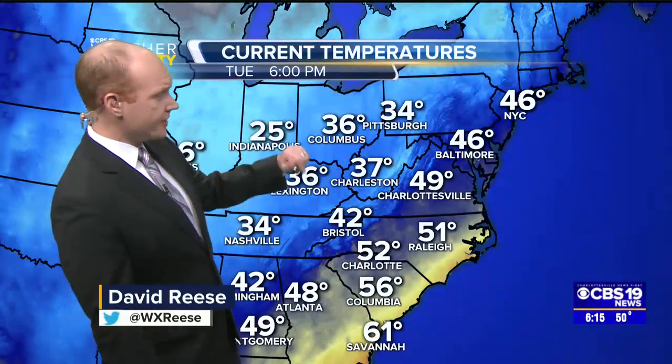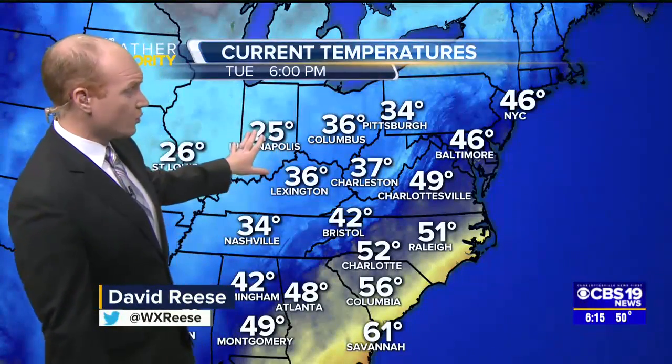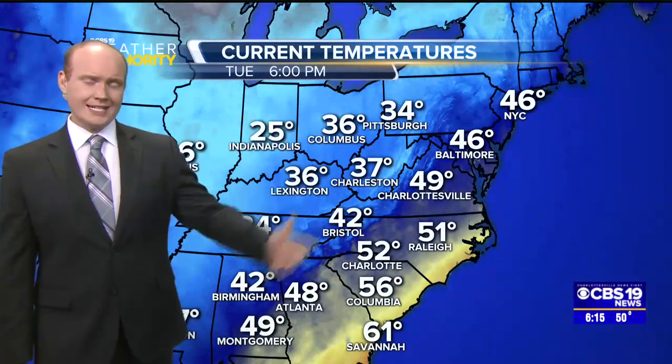We're holding steady here at 49 degrees at Charleston, 36 in Columbus, 25 in Indianapolis — so there's the cold weather. We'll get a taste of that as we go throughout the day Wednesday, and then the area of high pressure giving us cold on Thursday over the Great Lakes today.